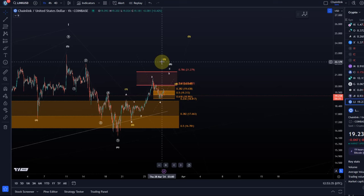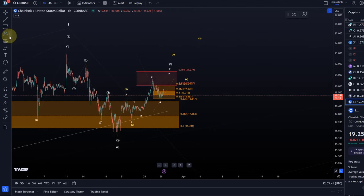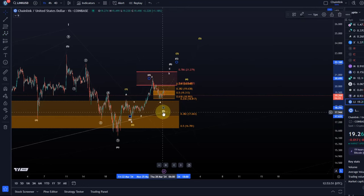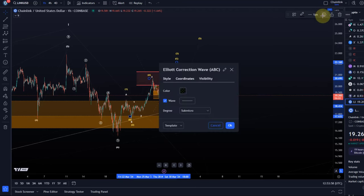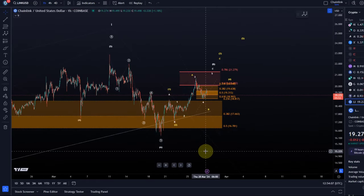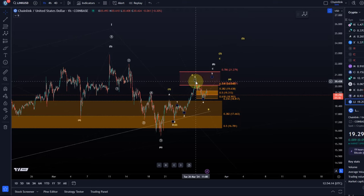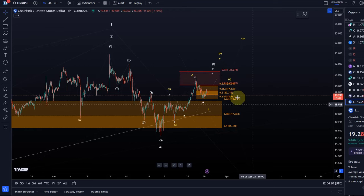One option I see is that it transforms into this larger yellow count — into a diagonal pattern — in which this is an ABC structure and the yellow B wave could go a little lower. I'll probably add this to several charts because, even though support is holding, just looking at price action alone it tells you there's quite a bit of weakness in the charts. But maybe not enough weakness to already break down completely in wave C — rather for this correction to morph into something different, like a diagonal pattern.